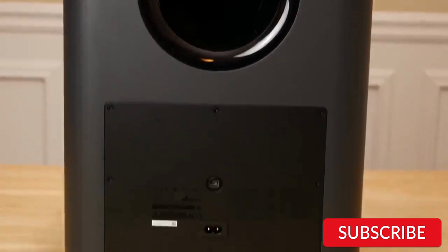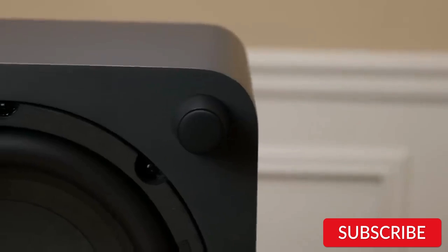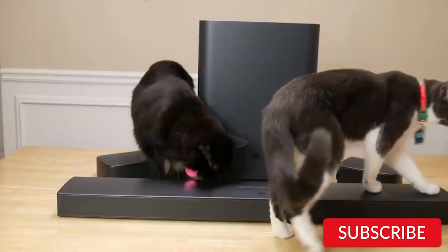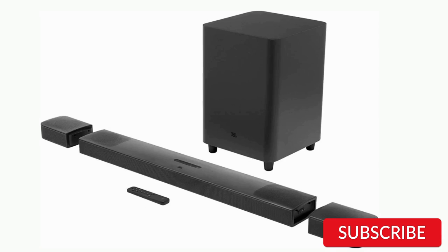The soundbar also has Bluetooth and Wi-Fi connectivity, allowing you to stream music from your smartphone or tablet. The JBL Bar 9.1 delivers powerful and clear audio with a total output of 820 watts, using Dolby Atmos and DTS:X technology to provide an immersive 3D audio experience, creating a sense of height and depth that adds to the overall immersion. The JBL Bar 9.1 is an excellent choice for those who want a high-quality soundbar system with Dolby Atmos support and detachable surround speakers. Its powerful performance, flexible setup, and sleek design make it a great addition to any home entertainment system.